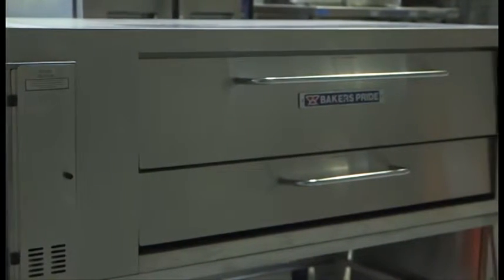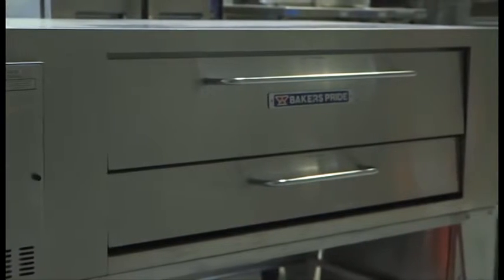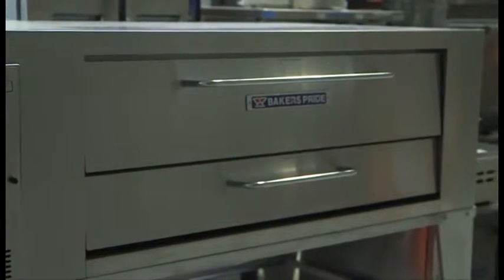It is designed fully insulated with a stainless steel front, aluminized steel sides and interior. It has a spring-loaded door and also comes with 120,000 BTU per deck.